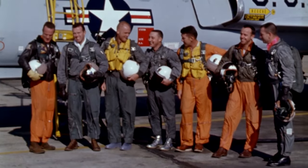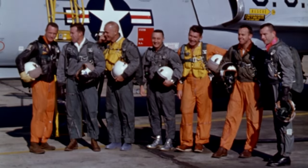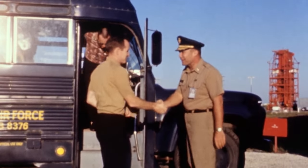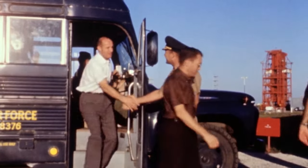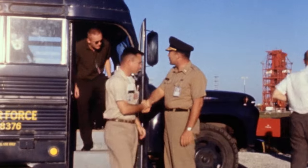Of the original Mercury 7 astronauts, only Grissom, Shepard and Cooper remained, with the rest having left NASA or having been suspended for medical reasons. To bolster its core of space pilots, NASA took in a second group of nine astronauts in 1962, and another 14 the following year.